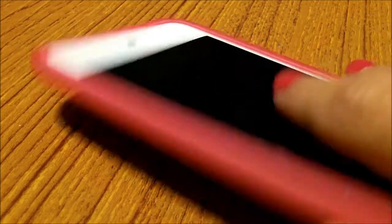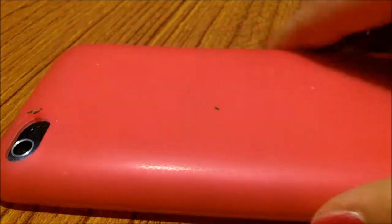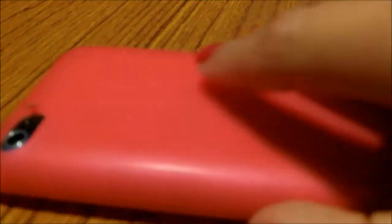First of all, my case is just this plain pink rubber case. I wanted just a plain, simple case, so I ordered this one from eBay. But don't worry, I still have my awesome Rilakkuma case.